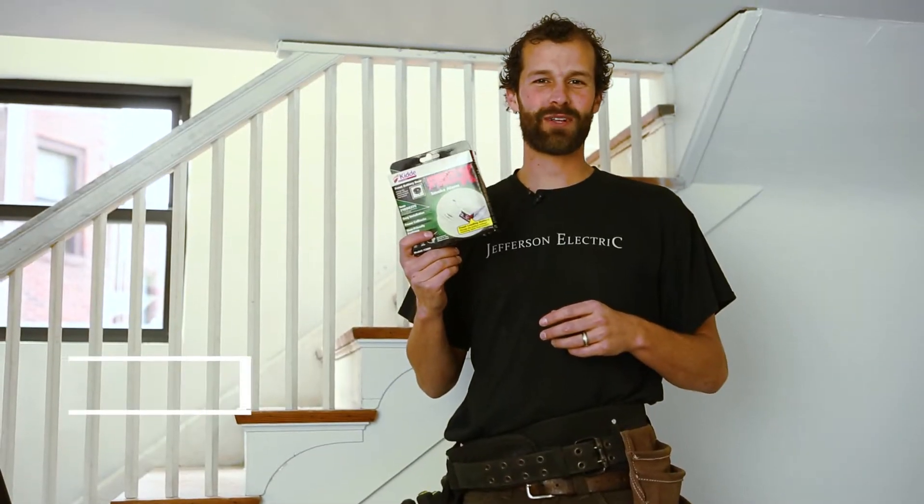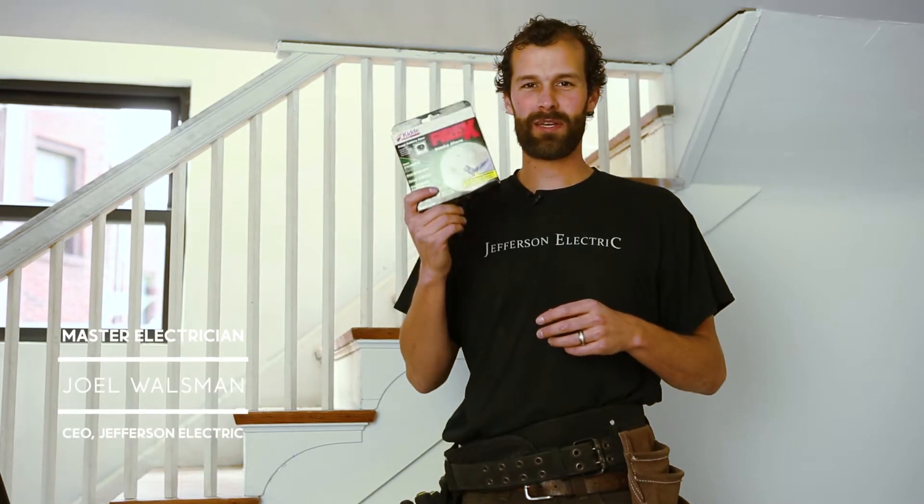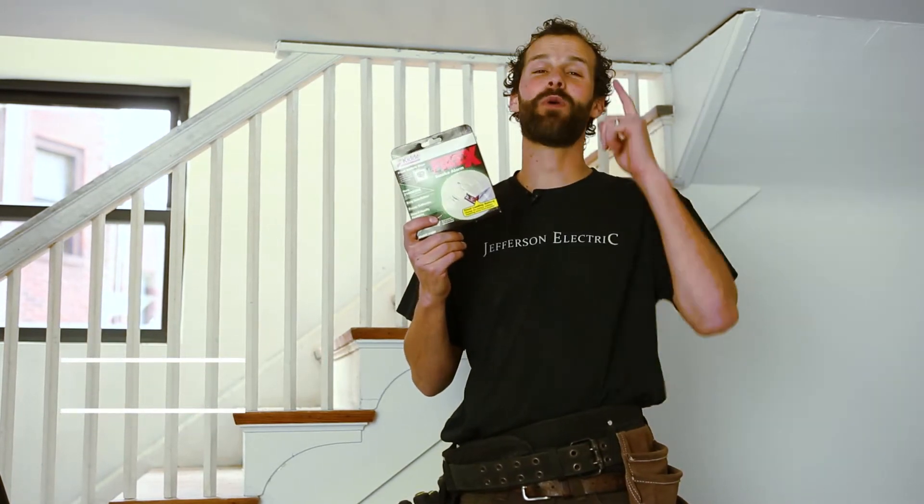Hey, this is Joel. I'm the CEO and Master Electrician of Jefferson Electric. I'm going to be demonstrating the installation of a smoke detector right now.